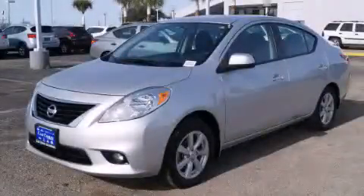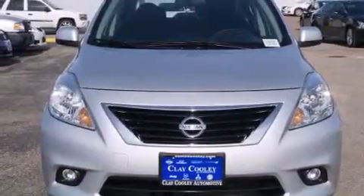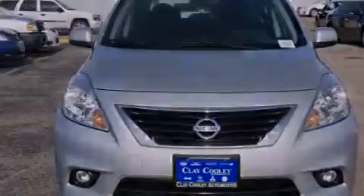This is a 2012 Nissan Versa. It features a 1.6-liter, 4-cylinder engine and an automatic transmission.